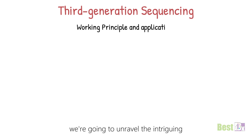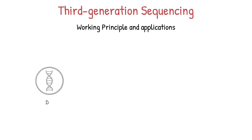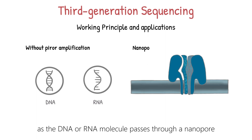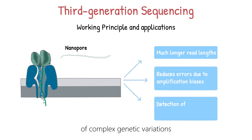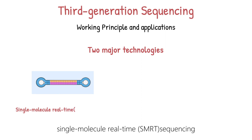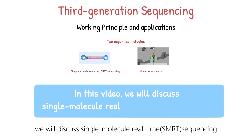Third-generation sequencing directly sequences single DNA or RNA molecules without prior amplification. This is achieved by monitoring the incorporation of nucleotides in real time as the DNA or RNA molecule passes through a nanopore or a protein complex. This cutting-edge approach allows for much longer read lengths, reduces errors due to amplification biases, and enables the detection of complex genetic variations. Third-generation sequencing can be broadly classified into two major technologies: single-molecule real-time sequencing, or SMRT sequencing, and nanopore sequencing. In this video, we will discuss single-molecule real-time sequencing.